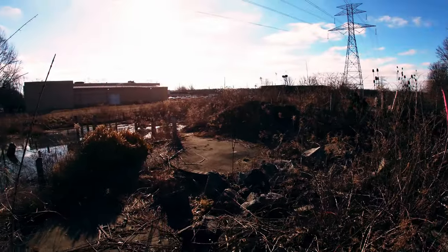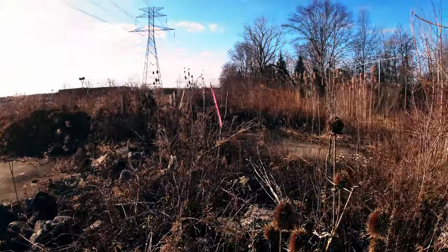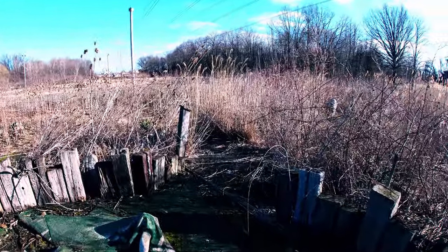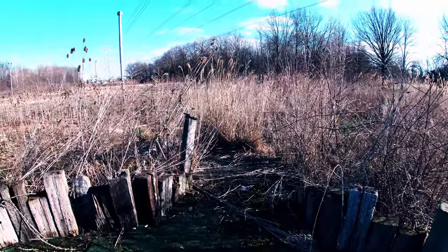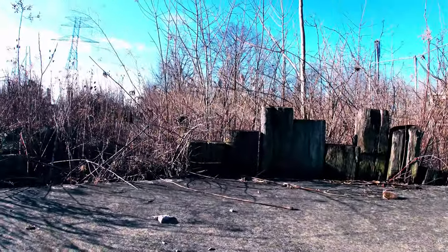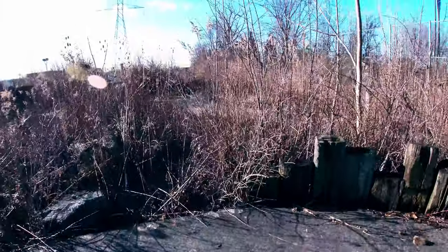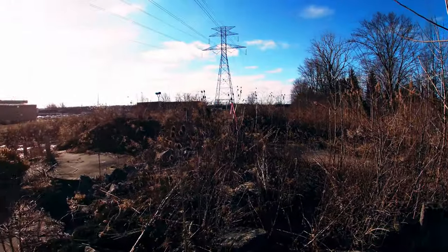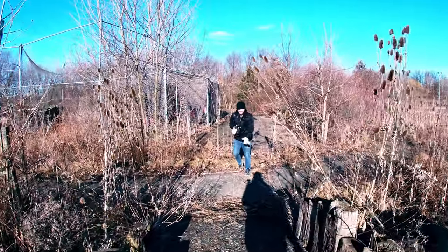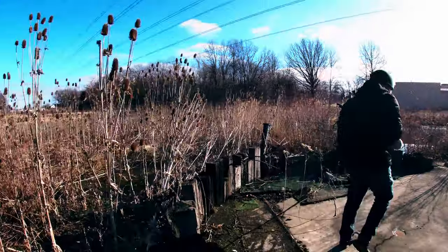Here's the miniature golf course. It's overgrown. Most of the green turf stuff is gone. You can still see the holes. This is the mini golf — nice. It's hard to photograph, it's too overgrown. But it's still neat. I'm gonna walk the whole course.